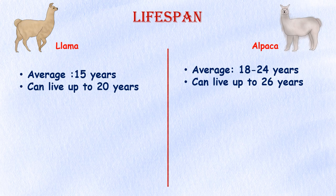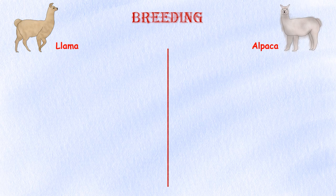Lifespan. The average lifespan of an alpaca is 18 to 24 years, and some wethers have been known to live up to 26 years. Llamas can live up to 20 years, with an average life expectancy of 15 years.